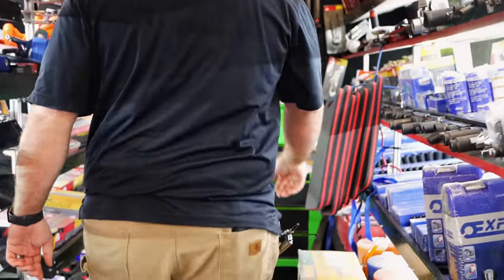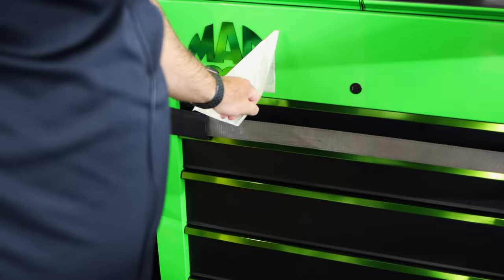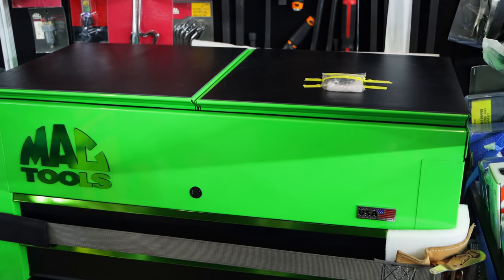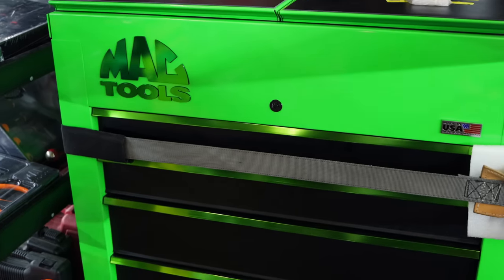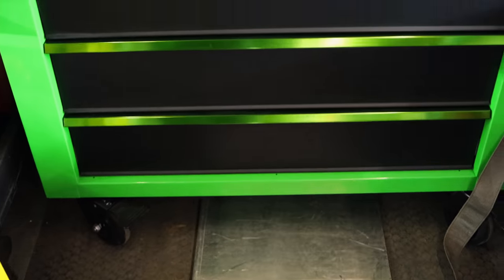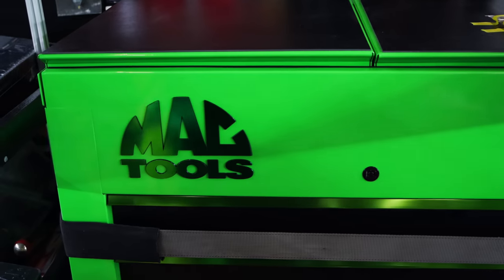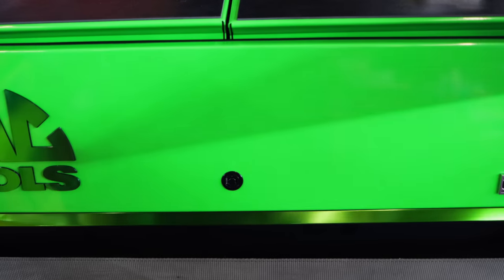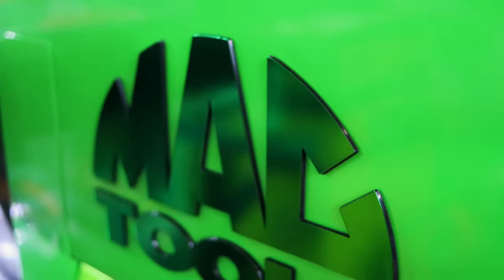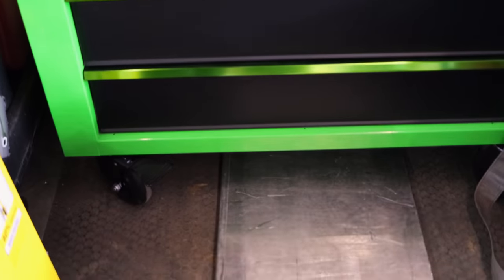Lime green box. Anodized green tools and badges. Look at that, boys. Slide top — the slides flip up once you slide them out. You got storage under the slides, storage in the top. Five drawers. It's green on green with black drawers. That matte green's sharp. That's cool looking.